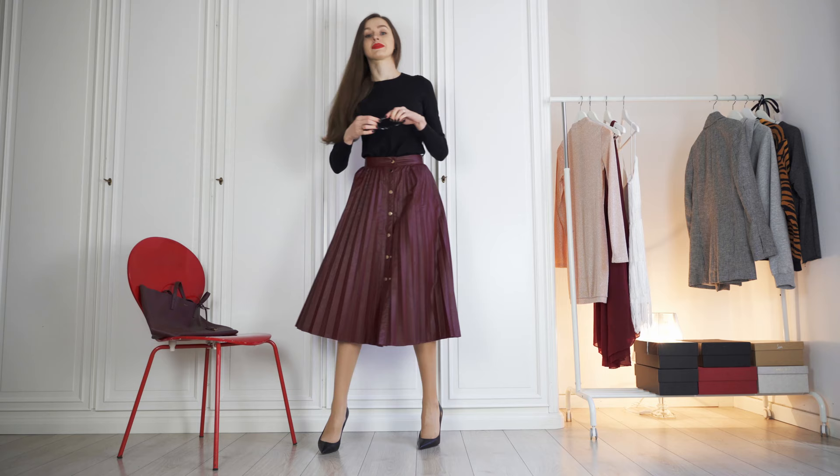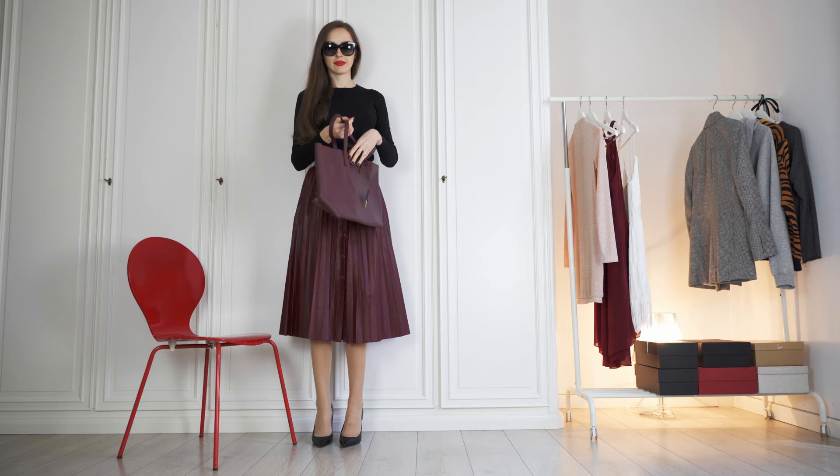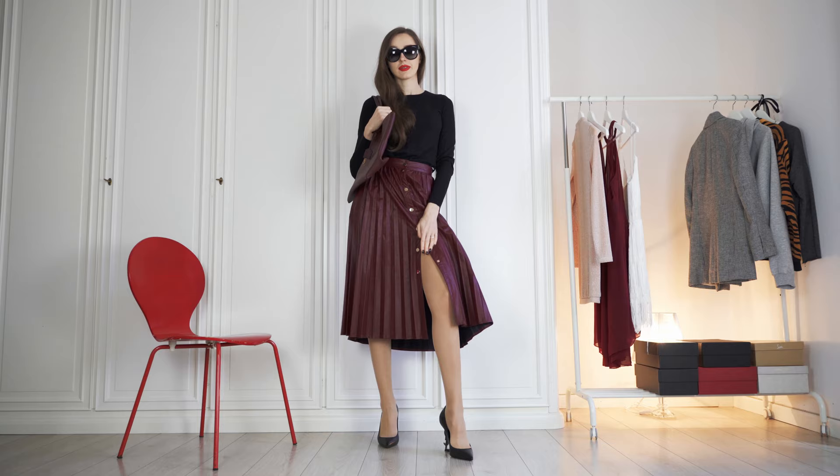I'm keeping it simple and elegant with a long-sleeved black top and I'm adding my favorite Dolce & Gabbana sunglasses. This is a great spring or autumn outfit. I'm using a burgundy leather shoulder bag that matches the skirt and completes this classic look. I'm wearing my comfortable Yves Saint Laurent pumps and some nude pantyhose for when I flash some leg. It's a great outfit to hit the boutiques for some shopping, maybe even to meet the boyfriend's mum for that Sunday lunch.